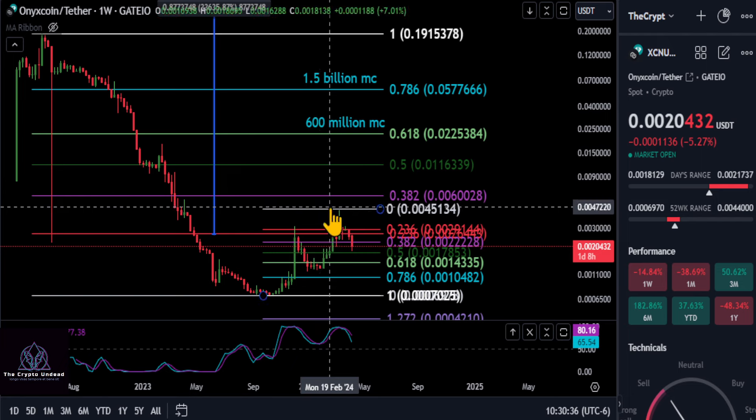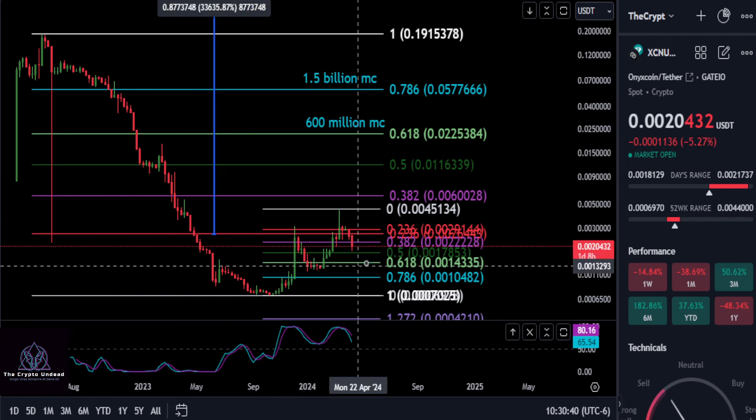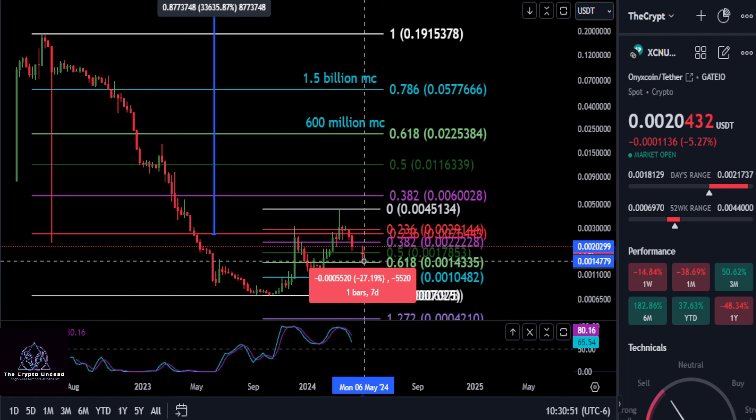I do think it's going to continue to keep the market structure with the higher highs and higher lows intact. From where we are right now, if we go any lower, we do have a wick down here almost to that 0.5, so that could be considered a 0.5 retracement. You may drop 12%, and at most about 28-29%.